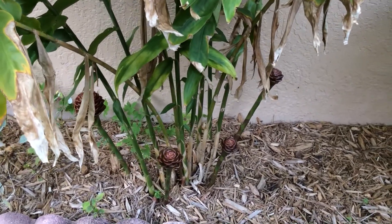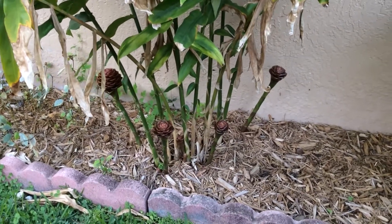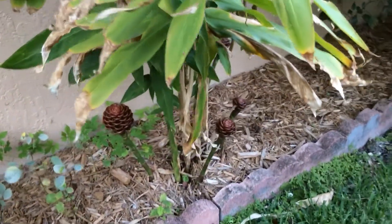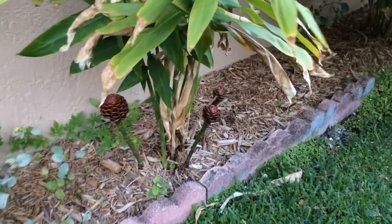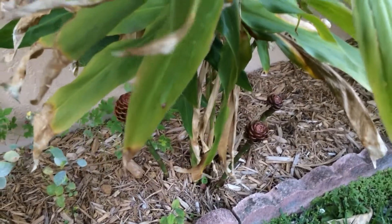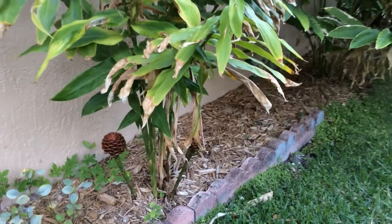So gorgeous to watch and I'm eagerly waiting for its entire blooms. It's growing in part sun. When I planted these rhizomes, I planted them horizontally and placed them in cow manure and mulched them over.